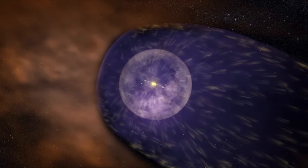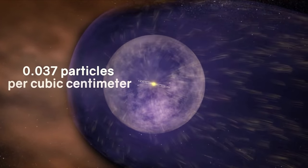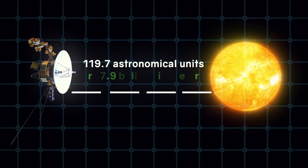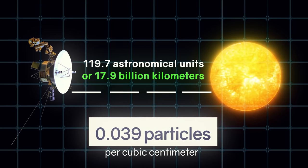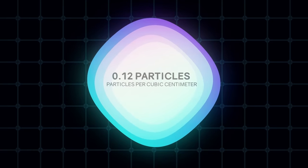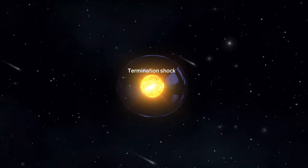According to calculations, the density of particles behind the heliopause — that is, in interstellar space — should be 0.037 particles per cubic centimeter. The Voyager 2 instrument showed that the density outside the solar system, at a distance of 119.7 astronomical units, or 17.9 billion kilometers from the Sun, was 0.039 particles per cubic centimeter. This almost coincided with the calculations. But then the strangeness began. At a distance of 124.2 astronomical units, or 18.5 billion kilometers, the density was 0.12 particles per cubic centimeter. Why is the density increasing?